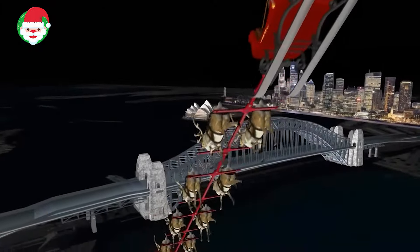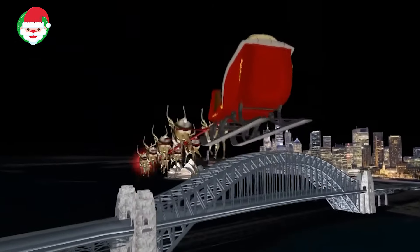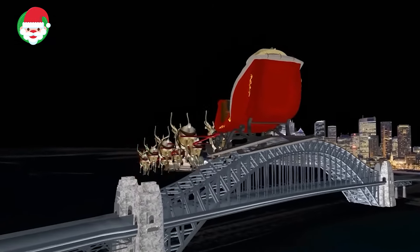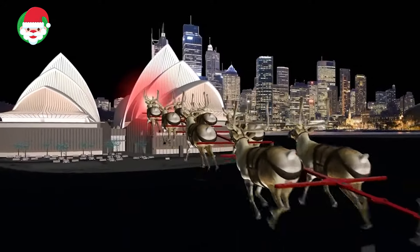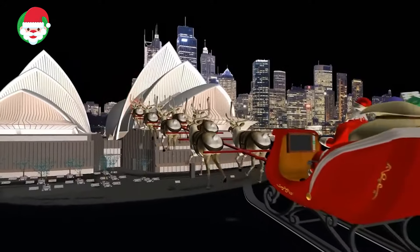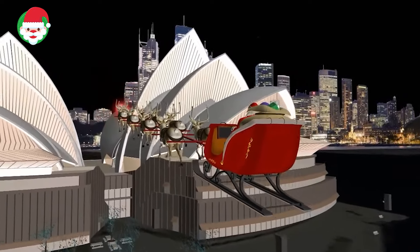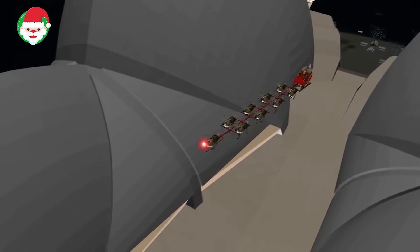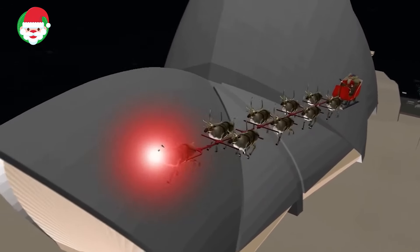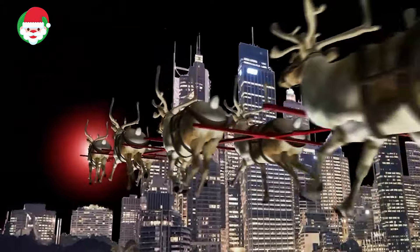Norad spotted Santa over Sydney, Australia, and the majestic Sydney Opera House. The Opera House, which is located in Sydney Harbor, is one of the most famous performing arts centers in the world. The building is shaped like the sails of a boat and sits in the middle of a harbor like a peninsula. The Sydney Opera House is probably the most photographed building in Australia and has often been considered the greatest architectural work of the 20th century. Where do you think Santa will travel next?